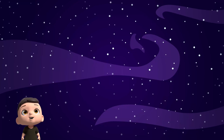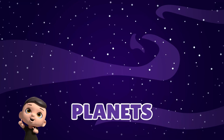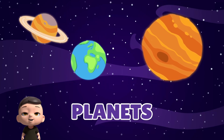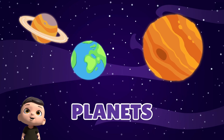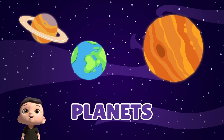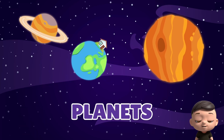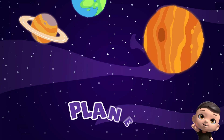Now, let's learn about the planets. Planets are big, round balls in space. Some are hot, some are cold, and some have rings or moons. We live on our beautiful Earth. All eight planets go around the sun like dancers in a circle.